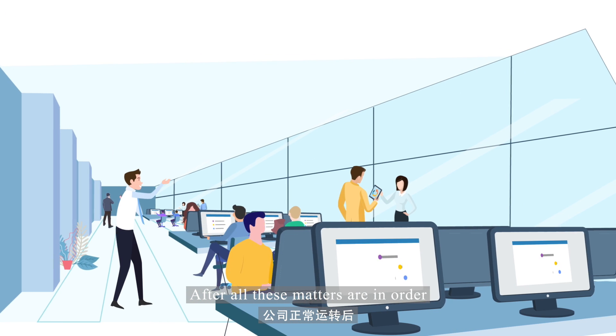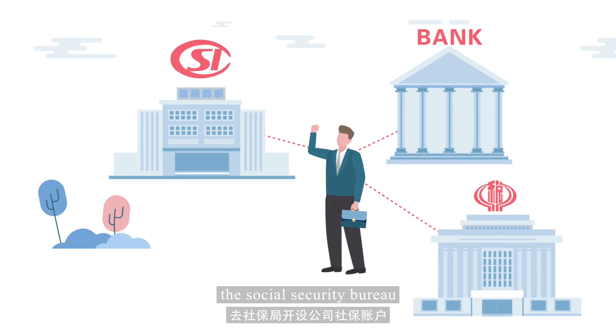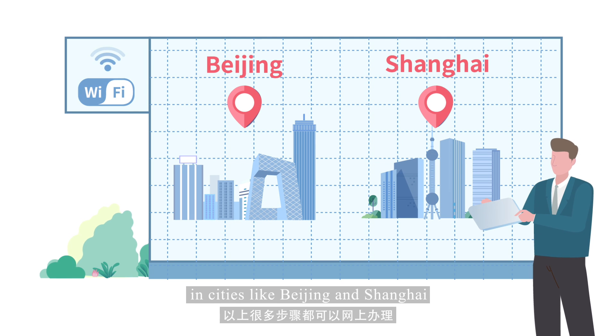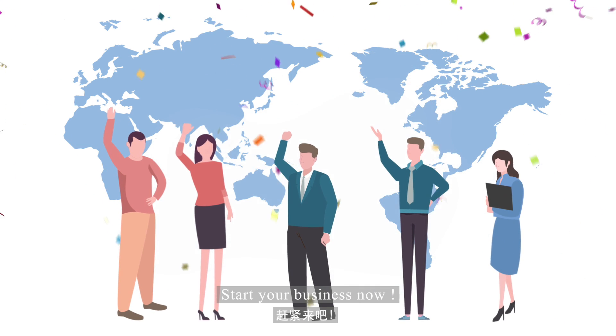After all these matters are in order, don't forget to open a bank account, file the taxes, and sign up at the Social Security Bureau. By the way, you can do many of the above steps online in cities like Beijing and Shanghai. What are you waiting for? Start your business now.